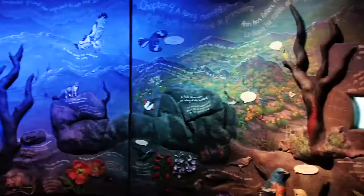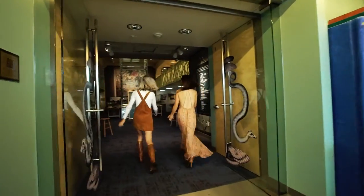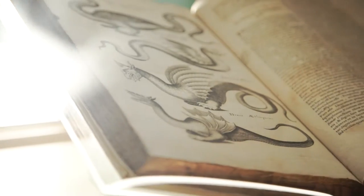There's a new core exhibit that really touches on the sort of amateur naturalist. It's called 'Extraordinary Ideas by Ordinary People: The History of Citizen Science.' It covers everything from plants to turtles, and there's even a section that focuses totally on dragons.